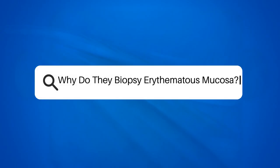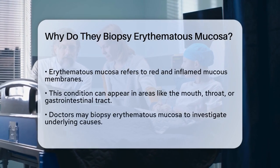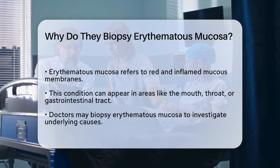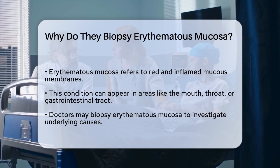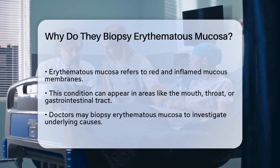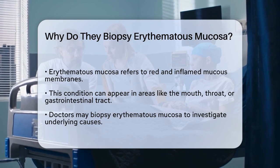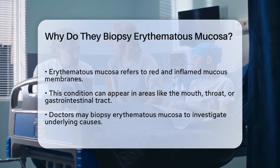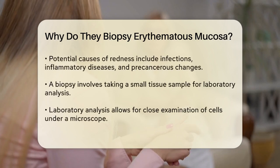Why do they biopsy erythematous mucosa? Have you ever wondered what goes on when a doctor decides to take a closer look at the tissues in your body? One common reason is when they encounter erythematous mucosa, which refers to mucous membranes that appear red and inflamed. This condition can occur in various parts of the body, such as the mouth, throat, or gastrointestinal tract.